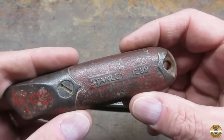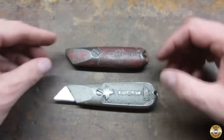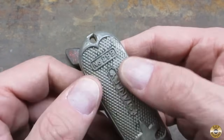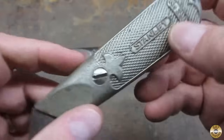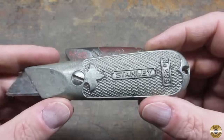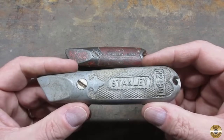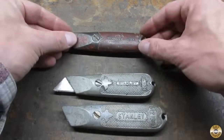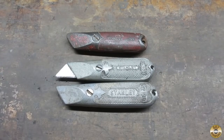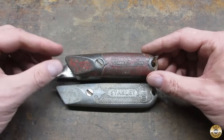This is a Stanley 1299 cast iron utility knife. And this one here is some sort of light alloy number 299. I don't think I've run into a number 299 before. I'm used to finding the Stanley 199s, and just for comparison, the 199s are a bit longer than that 299. That 299 and the 1299 look like they're the same size.